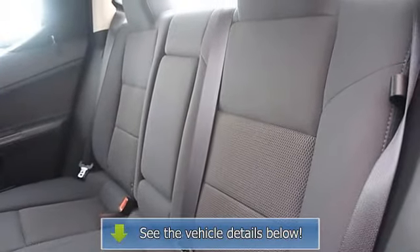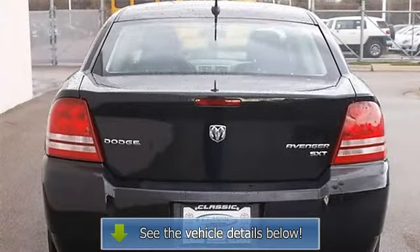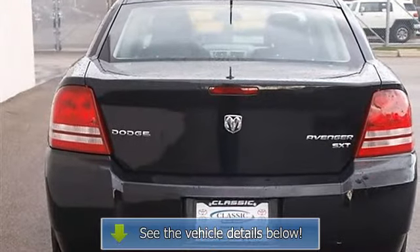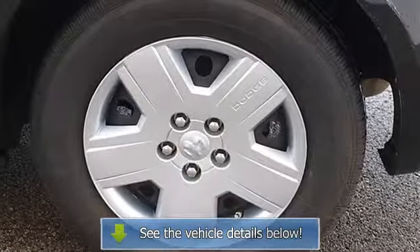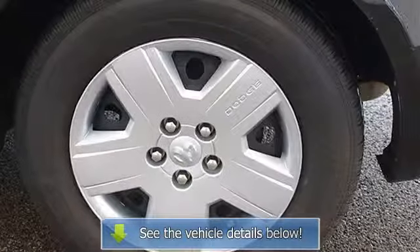AC, rear defrost, driver vanity mirror, passenger vanity mirror, front reading lamps, passenger airbag on-off switch, child safety locks, tire pressure monitoring system.